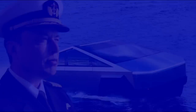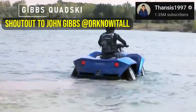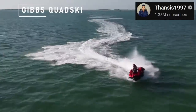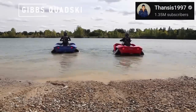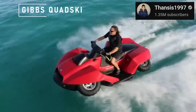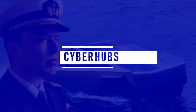Water jet propulsion is the fastest means used in amphibious cars. It works by drawing water through an intake and expelling it out the back through a nozzle, creating propulsive force. It's as easy to use electric water jets on Cybertruck as it is with electric propellers. But let's cut to the chase and get to the real deal: Cyber Hubs.